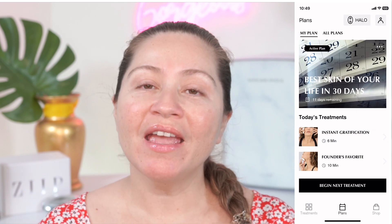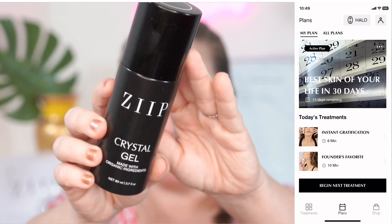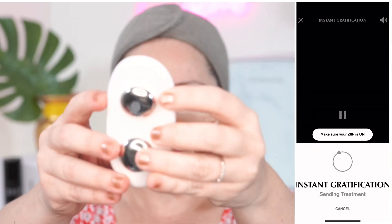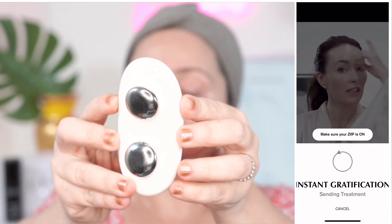Now let's get to our demo. On a fully cleansed face, apply the Zip gel all over. Today I'm using the Zip Crystal Gel. Make sure you apply the Zip gel all over — on your eyelids, even on your lips, and also behind your ears and the neck, because you're going to be treating the neck as well. Make sure you are on the Plans menu and select Begin Next Treatment. Turn on your Zip and make sure it's synced. In this treatment, we're going to avoid the thyroid area and also avoid the immediate under-eye.